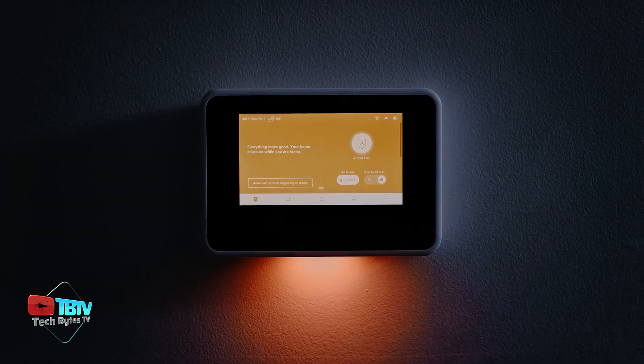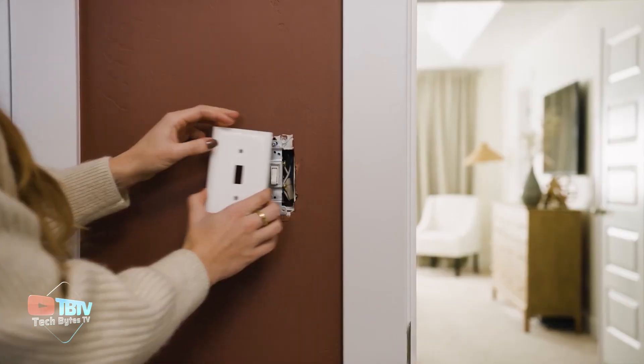With that investment, you can enjoy a safer, more comfortable, and more efficient home thanks to Vivint Smart Lighting.